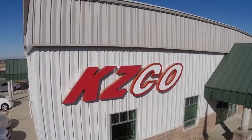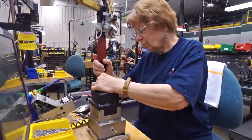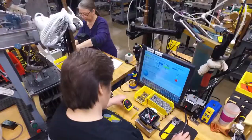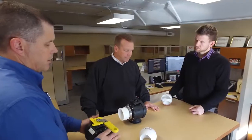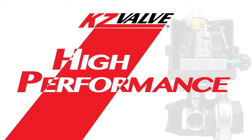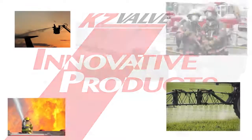Even though it's been decades since our founding, the Ziegenbein's pioneering spirit of inventioneering continues to drive KZ Valve forward. We're poised for growth, with plenty of room to expand on our campus. Our workforce is dedicated to using their diverse talents and passions to drive the company towards its unifying vision of producing high performance, high value, innovative products that meet customers' evolving needs.